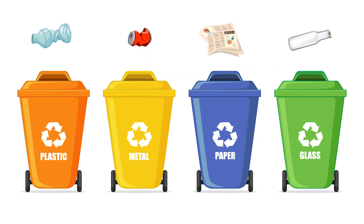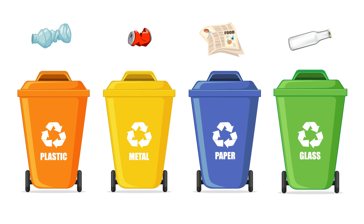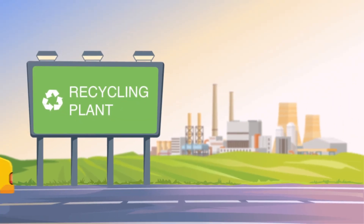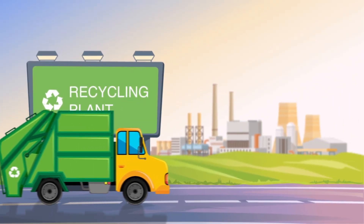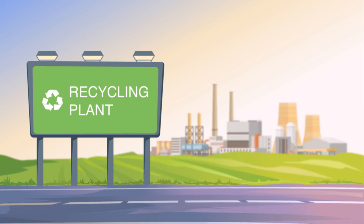If you see different recycling bins, please use the suitable bin for each recyclable material. After being picked up, the recyclable trash goes to a recycling plant where it will be given a new life.